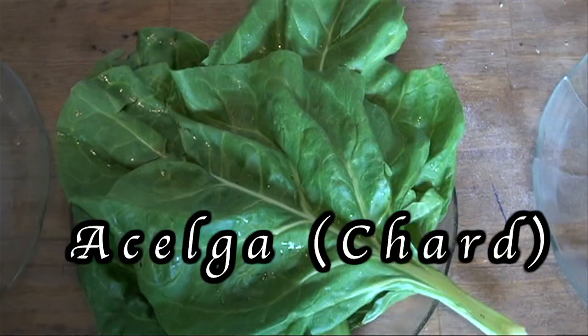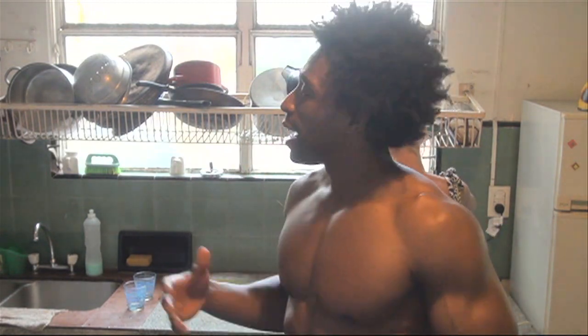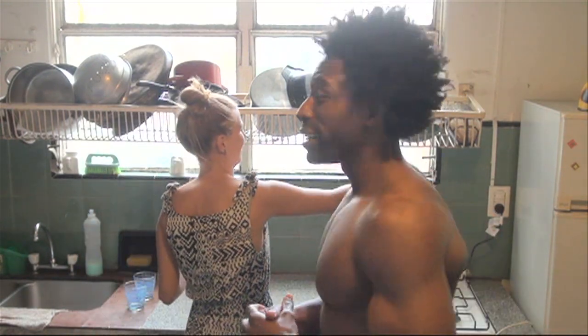Next ingredient: one juicy sweet mango. And our last and final ingredient is our green — that is acelga. Acelga in the United States is called chard. We're going to go with three leaves of acelga, high in phytonutrients, fiber, and vitamins K, A, and C. The Argentinians love it, and so do we in the United States.